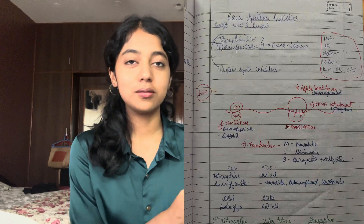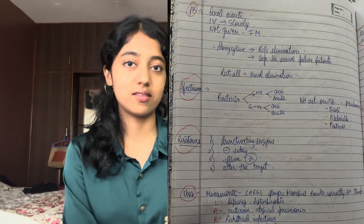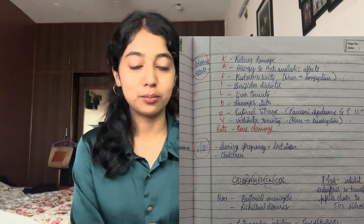Coming to note-taking — I'll show you how I took notes for each chapter. As you can see, I've noted down first the mechanism of action of the drug, then the uses, contraindications, adverse effects, and so on. Once you make concise notes like this, the day before the exam you can just read your notes and don't really need to refer back to the textbook. I suggest making your own notes as you read, since it's your own handwriting and much more beneficial to retain.